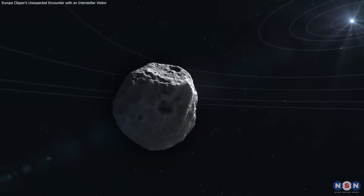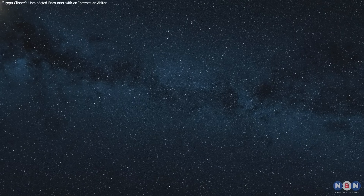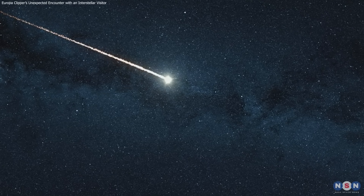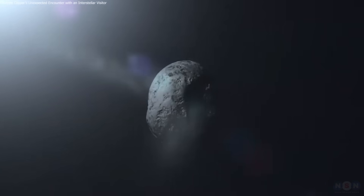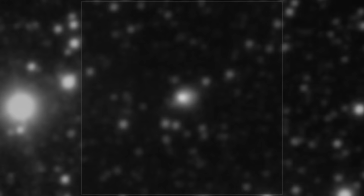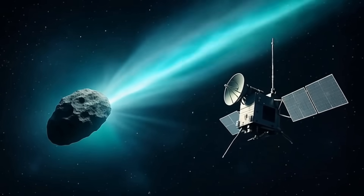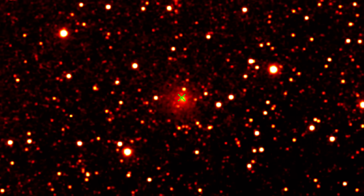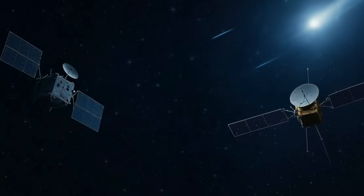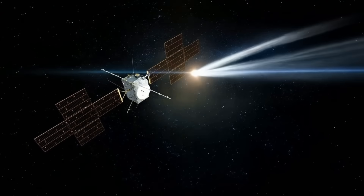This is a rare, unplanned chance to observe an interstellar object up close. If Europa Clipper succeeds, it could yield the first direct measurements from 3I Atlas's tail. Whatever the outcome, it will shape how future encounters with interstellar visitors are approached.